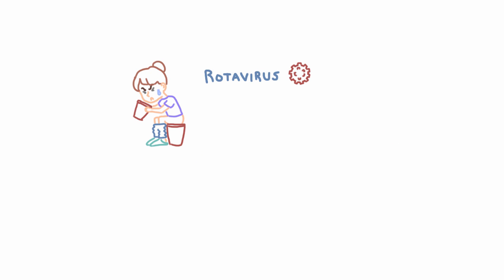In one sentence, what you need to know about rotavirus is that it's the number one cause of severe diarrhea in infants and little kids around the world. And it kills — up to 200,000 a year, mostly in developing countries.